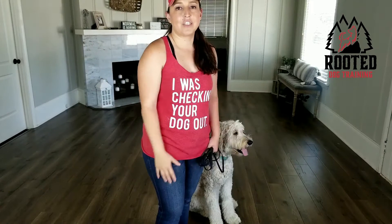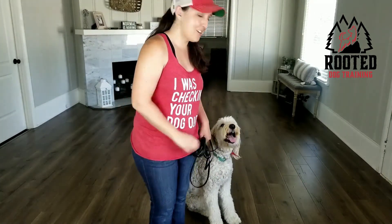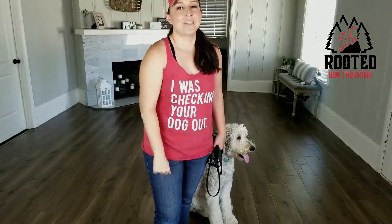Chloe here for Rooted Dog Training — hope that was helpful. If you have any questions, be sure to take advantage of the times when we give you the opportunity to ask them. I know you all have questions because I get them in the DMs all the time. Take care, and we'll see you next time.